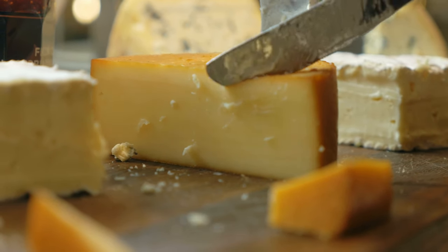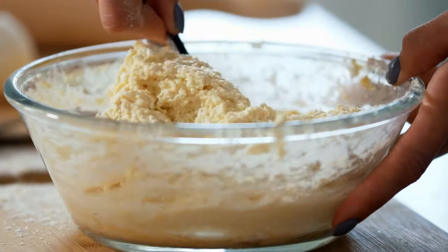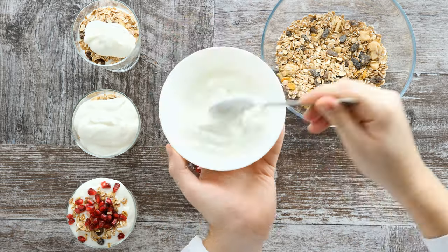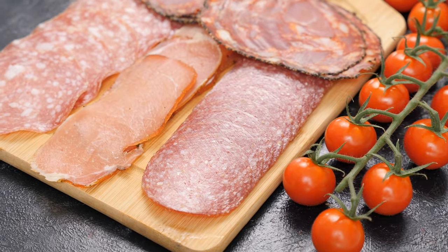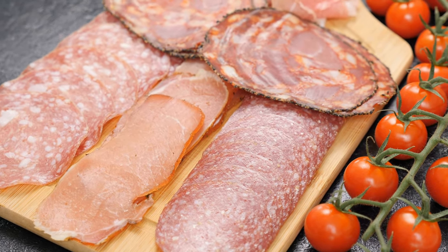You should also store some cheese. Cheddar, Parmesan, or Swiss cheese will last in the fridge and you can combine cheese with a lot of meals. Cottage cheese and yogurt also last up to a month in the fridge and we can make tasty breakfasts and even snacks. If you're not a vegetarian, you should also store some ham, salami, or bacon, as these are also good sources of protein.